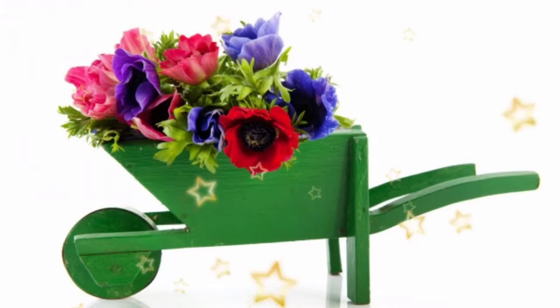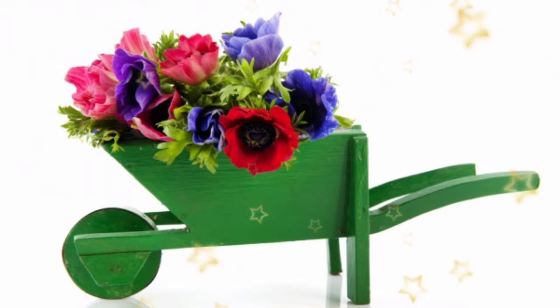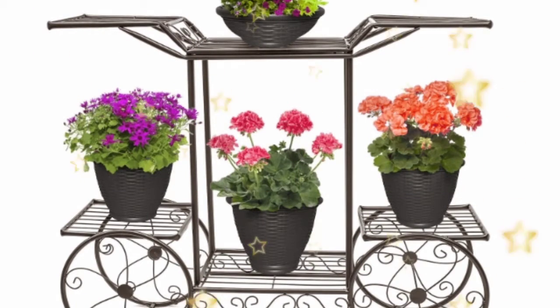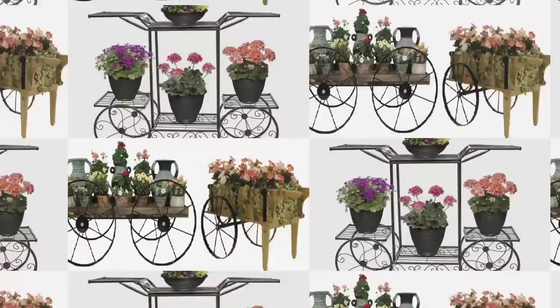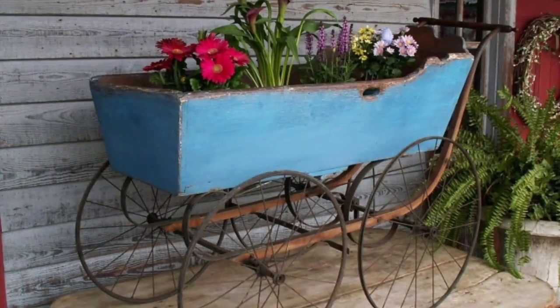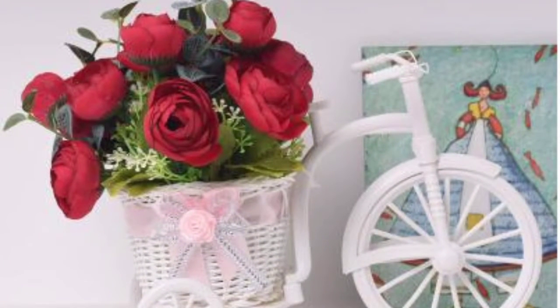Hello everyone, welcome back to my channel. Latest fashion trend — please don't forget to subscribe to my channel. I am back with another lovely and interesting video from Flaws. In this video, I want to show you some beautiful flower cards which we have prepared.